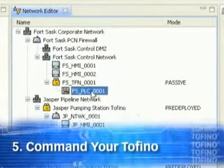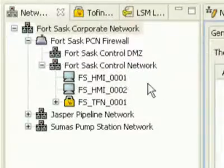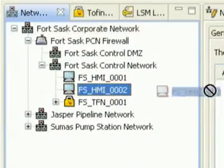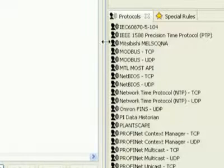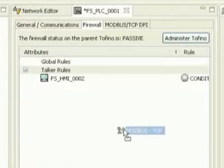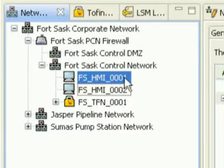Make the rules. Tofino never requires specialized IT knowledge or command line programming. Most of the common human errors surrounding firewall configuration are avoided, because Tofino is configured like a PLC or a fieldbus system. It's pre-configured to block known vulnerabilities in many of the leading brands of industrial controllers.